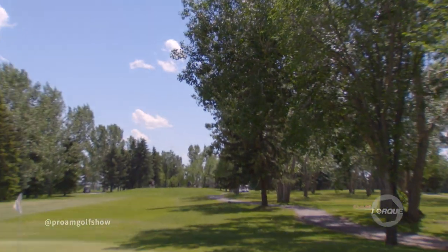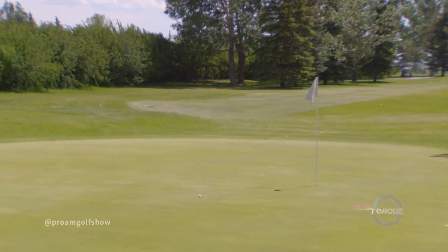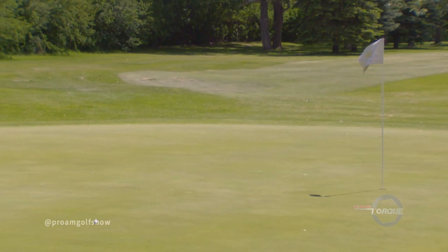Oh, is that ever smooth! Look at that. Go in. Yes! That's a great shot, Slade. Well done.